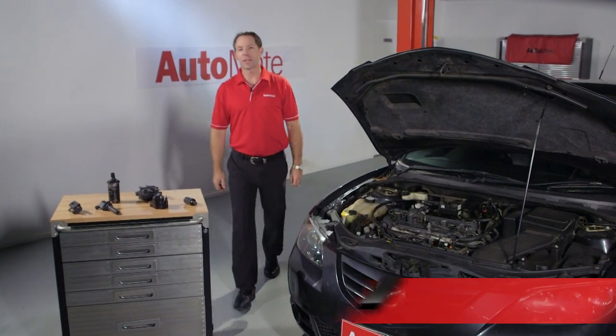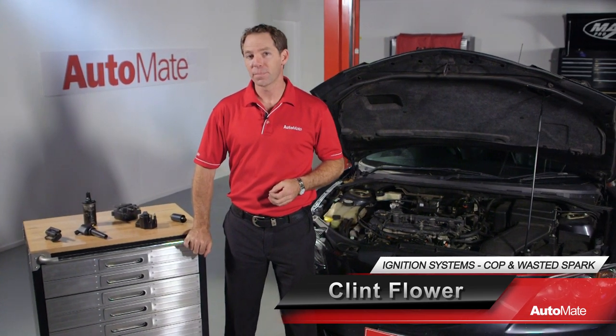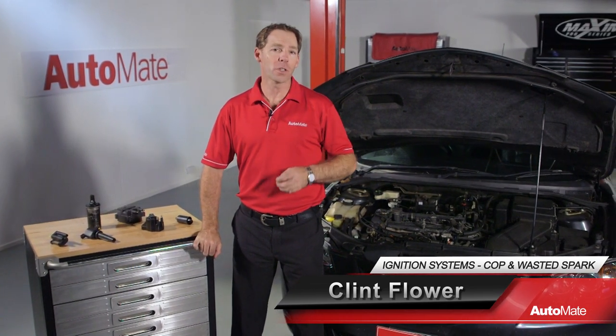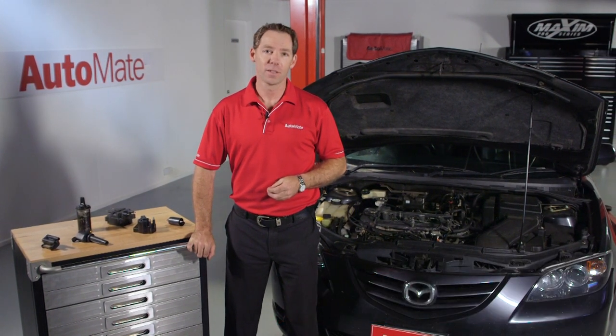The ignition systems used on today's vehicles fall into two categories: wasted spark and coil per cylinder. A strong knowledge of these systems will enhance your diagnostic capabilities. Hi, I'm Clint. Welcome to Automate.